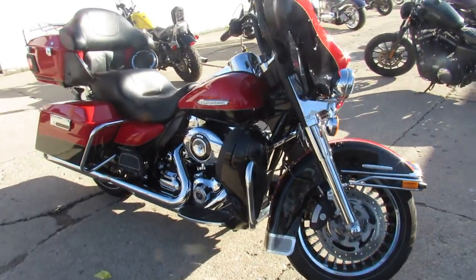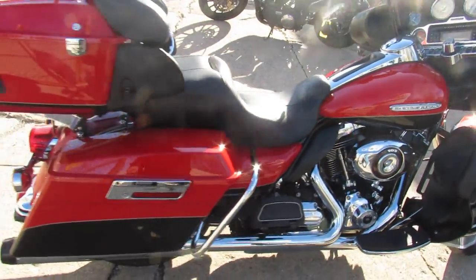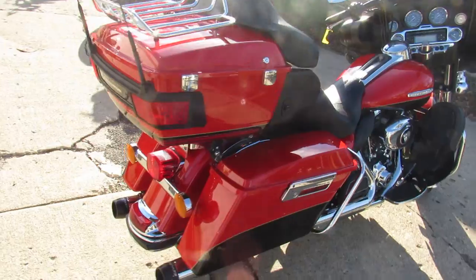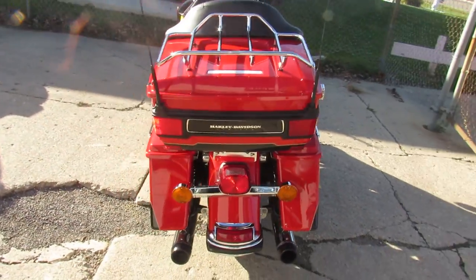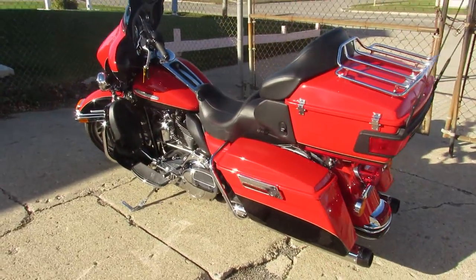Get a hold of us and we'll get you guys into a bike and get riding. The one we're doing a video on is a 2010 Harley-Davidson Ultra Limited. It's got good miles — 19,951 miles, so under 20,000.